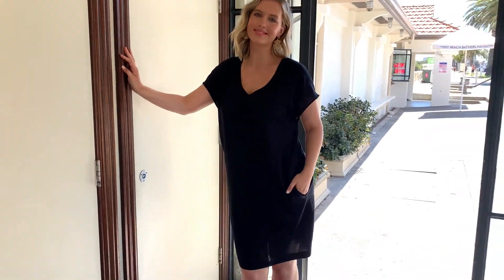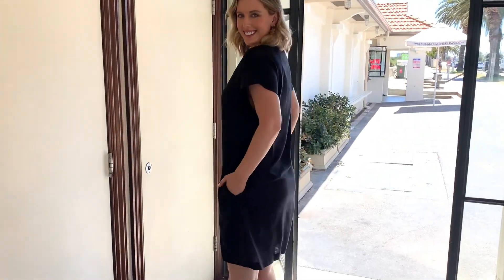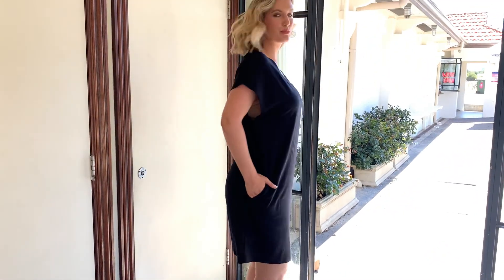Hey guys, today we're styling our beautiful new Oasis dress. This is on Jess, our beautiful model wearing a size 14, just to give you a guide.